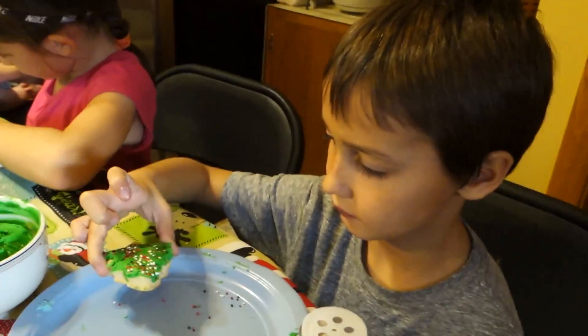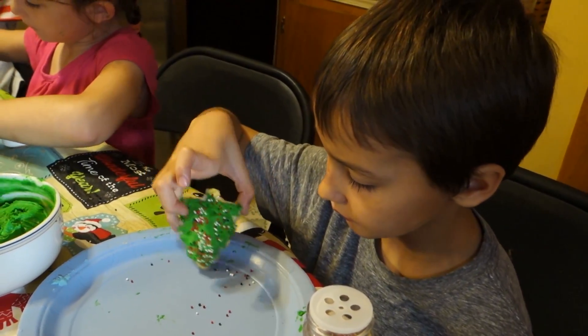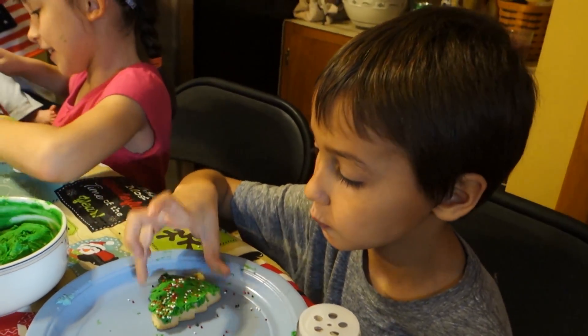Carson, what did you say you wanted? A stocking? A mitten. A mitten. I'm going to try one too. Can you do this?